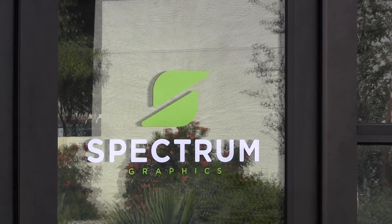My name is Jared Yoder. I am owner of Spectrum Graphics, entered the industry in the late 1990s and have been doing it for now almost 20 years.